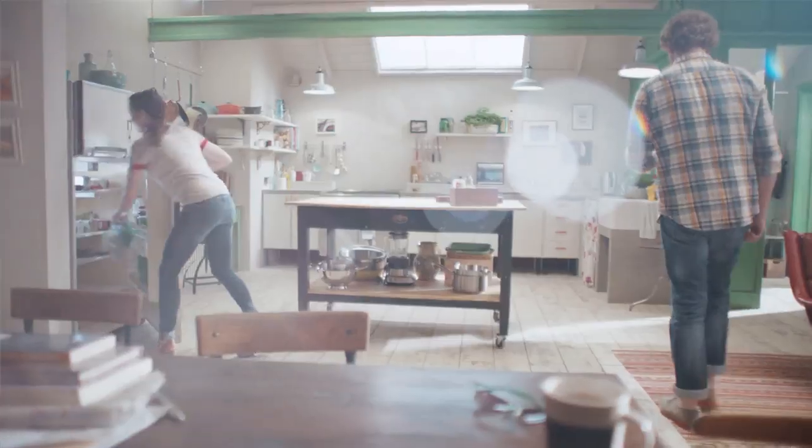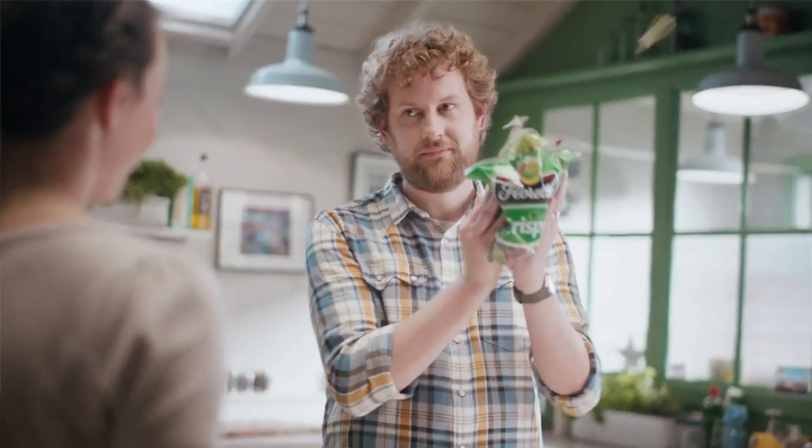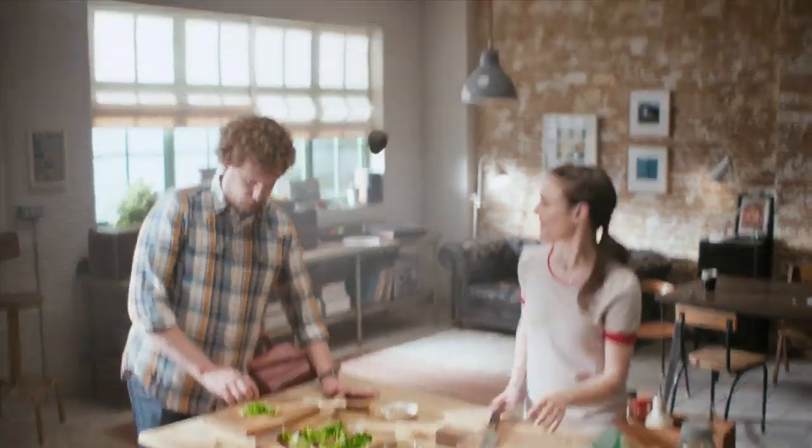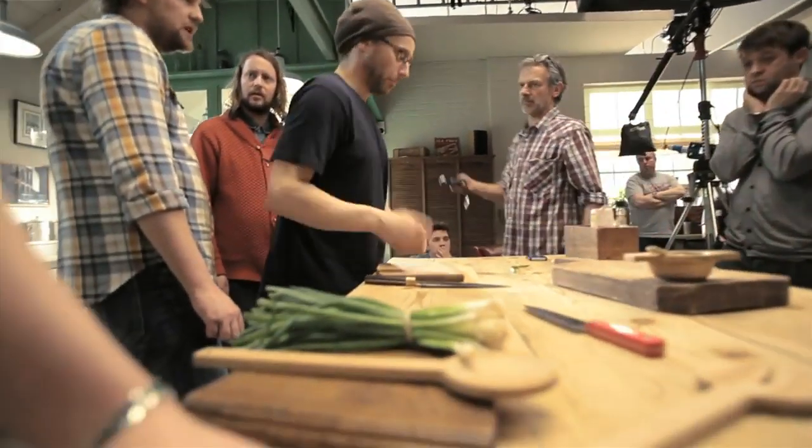Making a meal at home is a pretty everyday task and we've tried to get our couple to put their salad together in a pretty exciting way with as many tricks as possible. So we had an understanding of what kind of tricks we wanted to achieve. The biggest task was with the actors to get them to deliver those tricks.